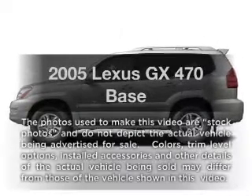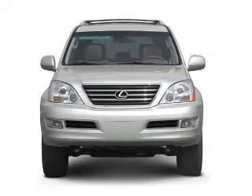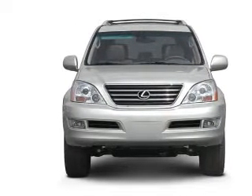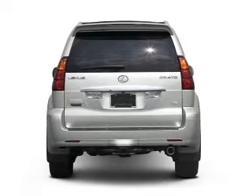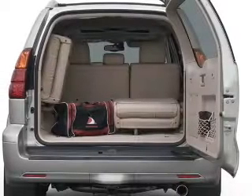Imagine yourself in this 2005 Lexus GX470. If you're looking for an automobile with great attributes, look no further. With a powerful 8-cylinder engine driven by a 5-speed automatic transmission, the anti-lock braking system will keep you safe on the road.